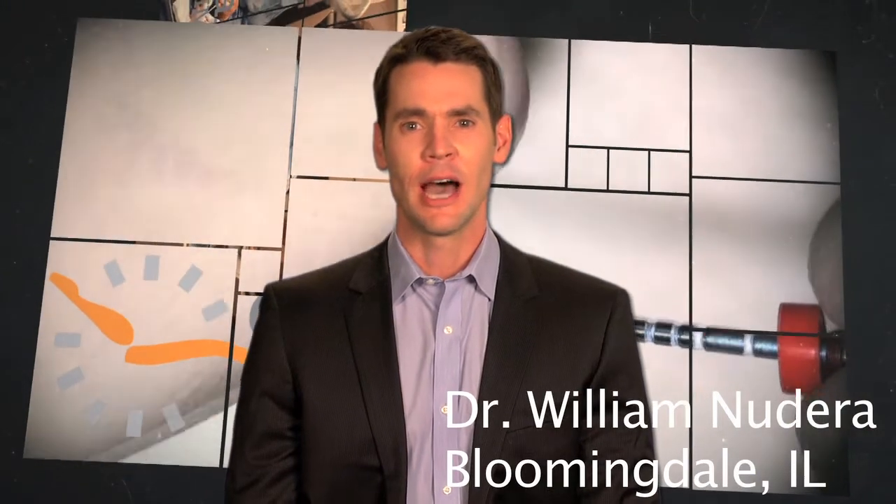Hi, I'm Dr. William Nodera, a board-certified endodontist practicing in Bloomingdale, Illinois. I would like to take a moment to discuss the advantages of orifice opening and how applying this concept to your clinical treatment can significantly increase your predictability when performing root canal procedures.